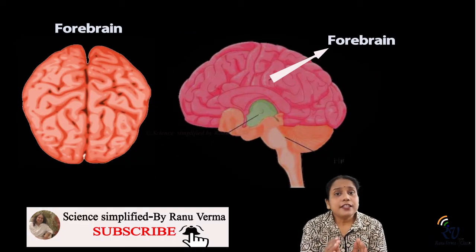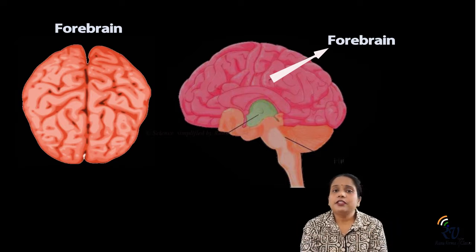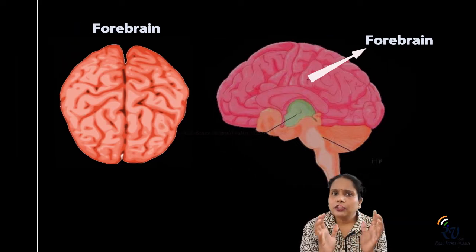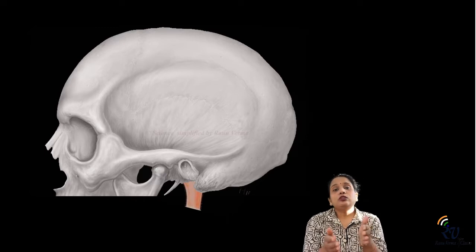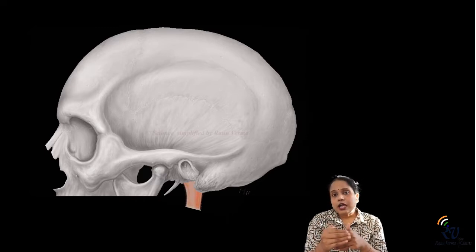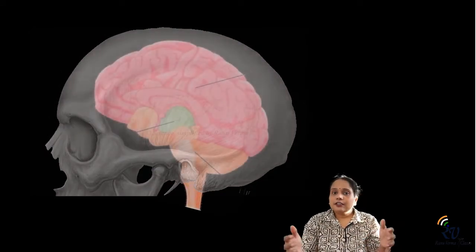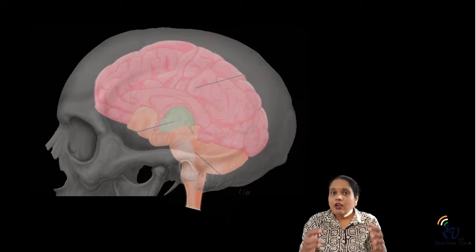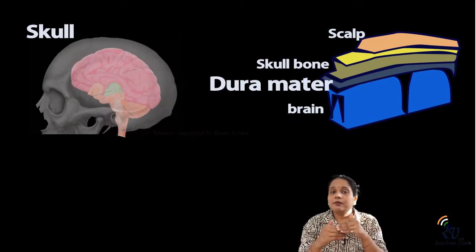Our brain is a delicate organ which controls our body's emotional, physical, and all activities. To protect it, our body has a very good box-type structure — the skull. Just like when we pack fragile items, we use cartons, newspapers, or foam to absorb shocks so glass items don't break — similarly, our skull has many layers which prevent any shock to the brain.